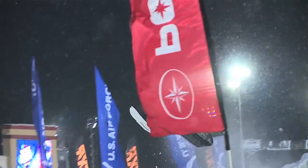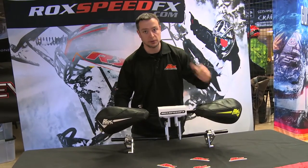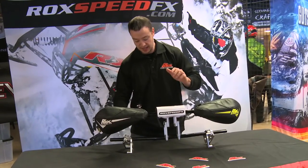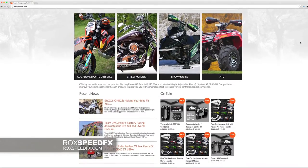The amount of protection that these hand guards offer is very good. Keeps your hands out of the wind, keeps your hands from getting hit by branches in the backcountry or roost if you're out racing. We have our bar pad to keep your face from getting hurt, and we just like to keep you guys safe, protected, and comfortable. For a full line of what we offer, visit us at rockspeedfx.com.